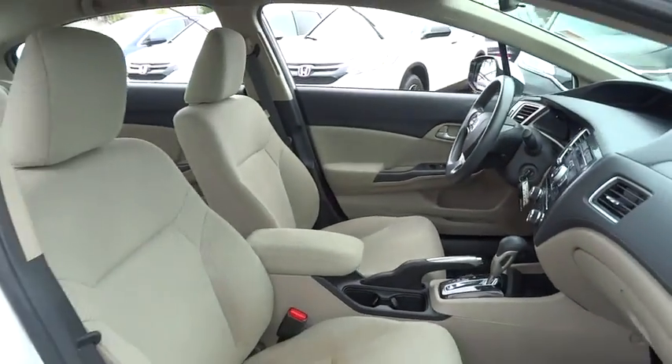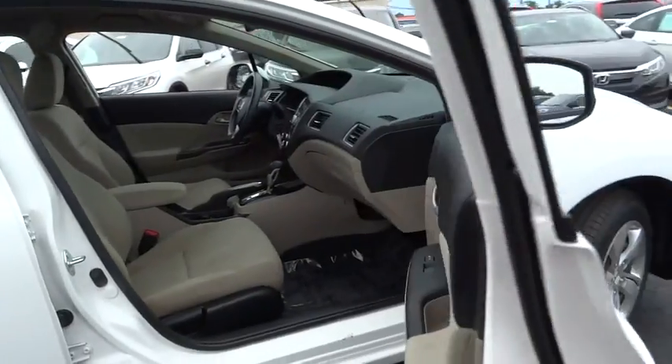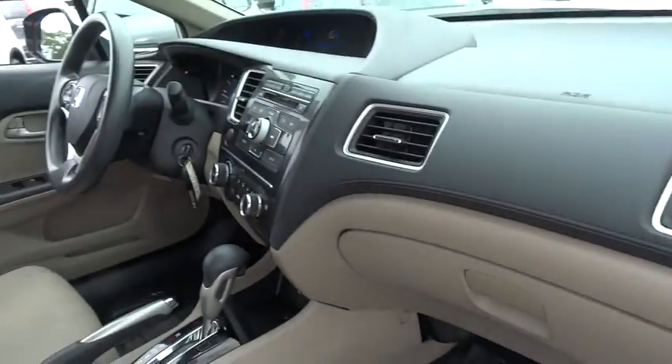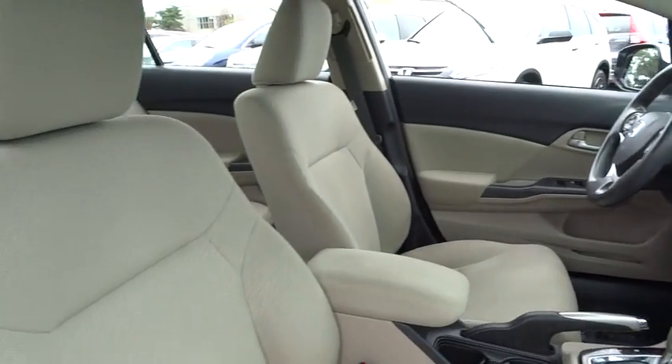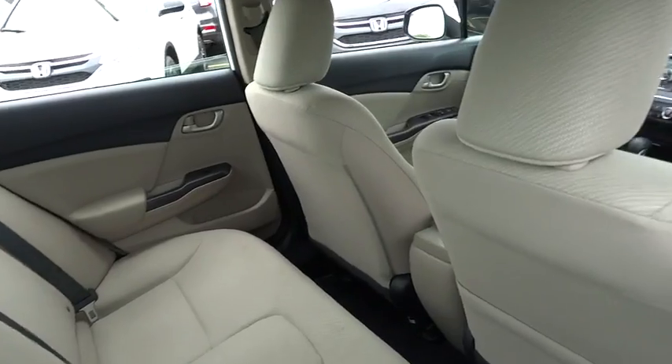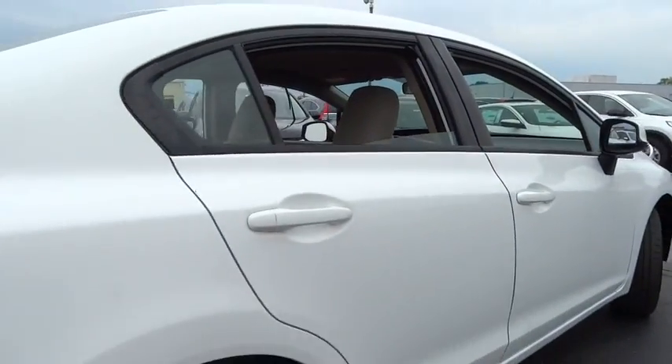Traction control, keyless entry, anti-lock braking system, steering wheel audio controls, stability control, backup camera, Bluetooth, adjustable steering wheel, power steering, cruise control, floor mat, front wheel drive, rear defrost, AM FM stereo radio.